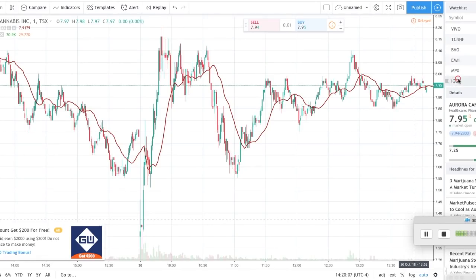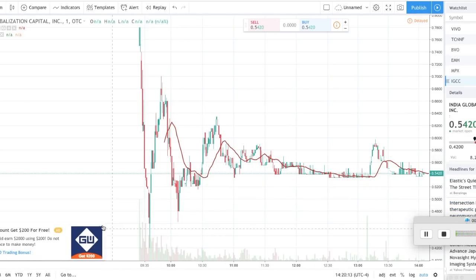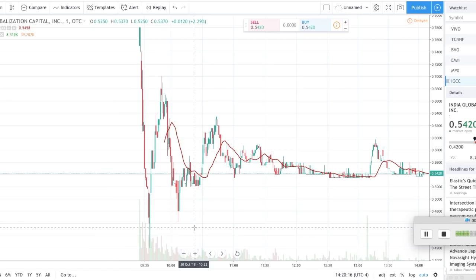Indian Globalization Capital is now trading at 54 cents in the OTC market. Yesterday I made a video about IGC and how they were getting delisted from the NYSE. I wasn't sure what would happen with shareholders, and I'm not personally a shareholder of IGC. Now that it's listed on OTC, you are able to sell your IGC shares — though you will be selling at a great loss since IGC is now a penny stock at 54 cents.